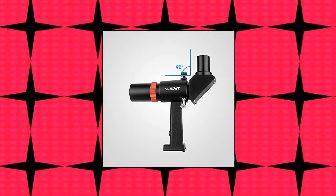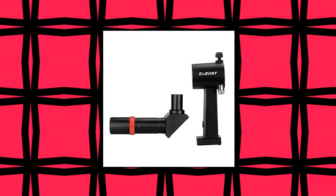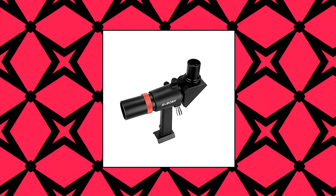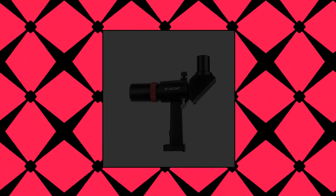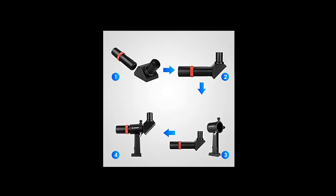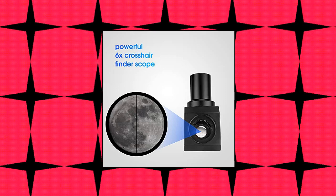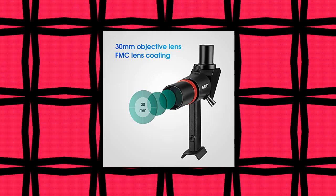Svbony SV-182 finder scope, right angle correct image optical finder. 6x30 finder scope for astronomy telescope with crosshair and bracket. 30mm wide aperture has a strong light gathering capability, allowing you to see faint objects in the sky. 120mm focal length, which is ideal for your observation. A powerful 6x crosshair reticle makes lining up your target easier. 90-degree right angle comfortable observation angle improves the experience of using the finder. No need to bend over or twist your neck.